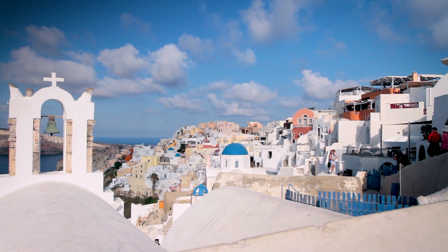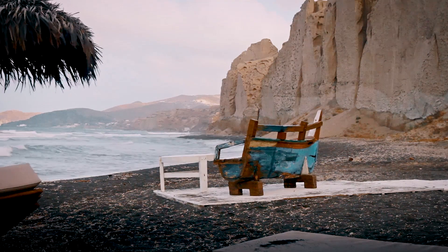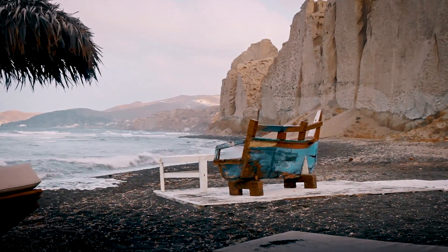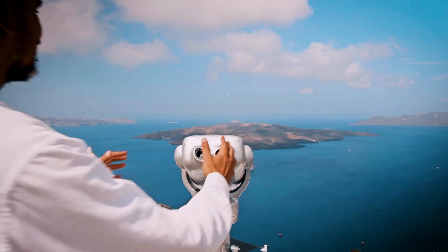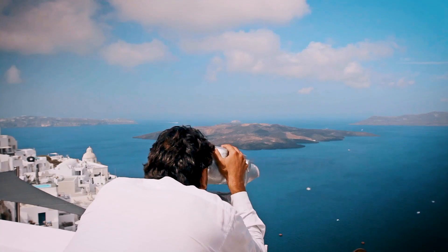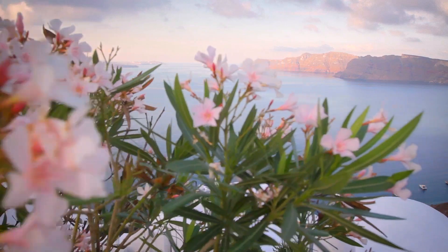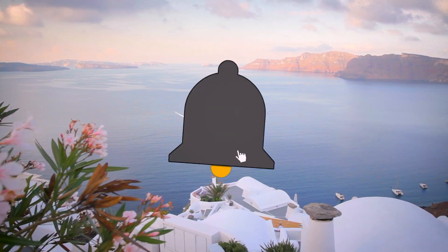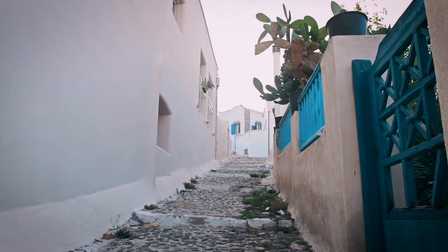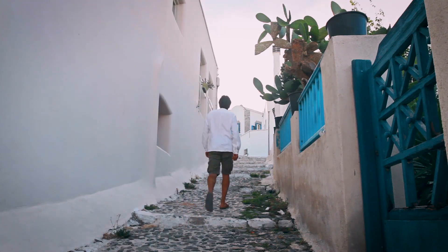And there you have it — your six-day guide to exploring the stunning island of Santorini without stretching your budget. From soaking up the sun on black sand beaches to experiencing ancient ruins and world-famous sunsets, Santorini truly offers something for every traveler. We hope this itinerary helps you make the most of your trip while keeping costs down. If you enjoyed this video, give it a thumbs up, and don't forget to subscribe for more travel tips and adventures. Thanks for watching, and we'll see you in the next video. Safe travels, and happy exploring.